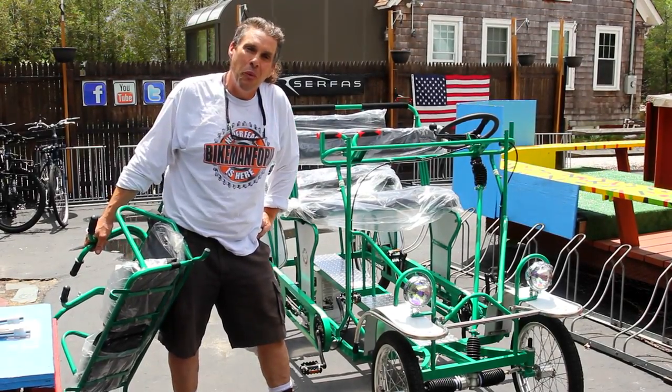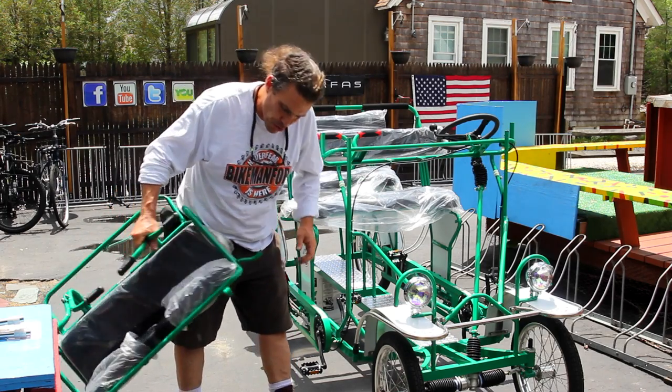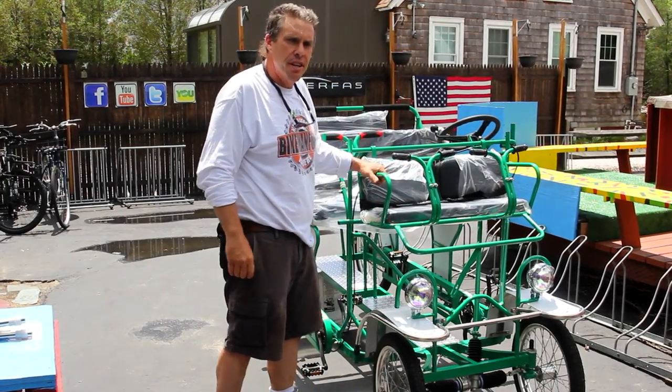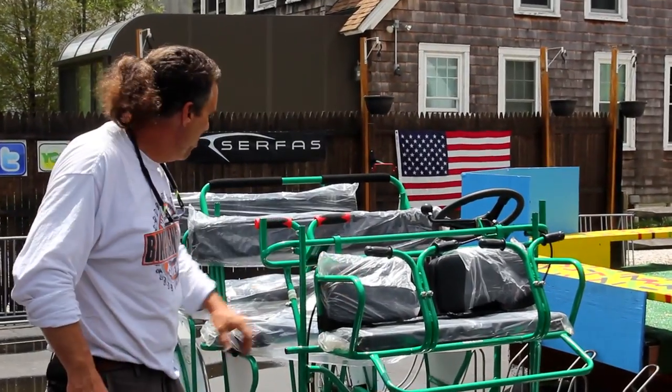Welcome guys to the Bike Man For You. We are committed to showing you everything that has to do with pedaling, and the International Surrey Company is no exception.